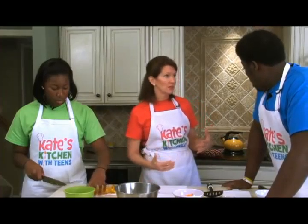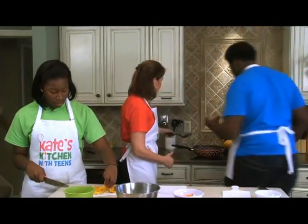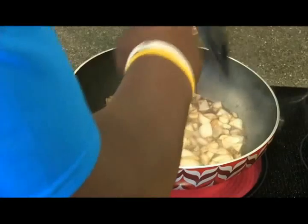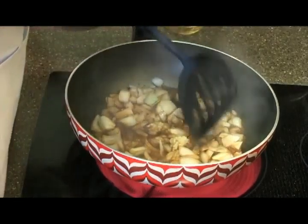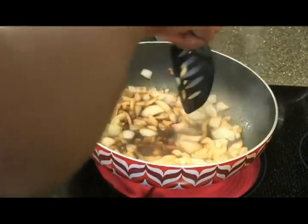We're going to add our garlic and let that cook for a minute. Garlic also gives us a lot of flavor. Go ahead and add that, and get it stirring around - just don't burn yourself. The garlic will cook about a minute. If we cook it longer than a minute, we have a good chance of burning it, and that doesn't taste any good.